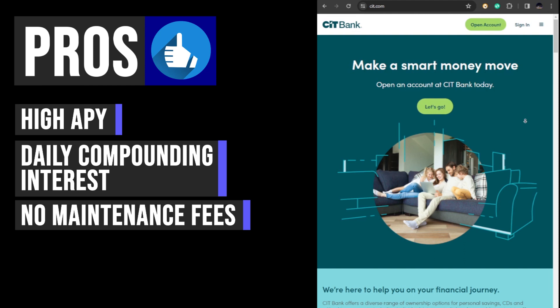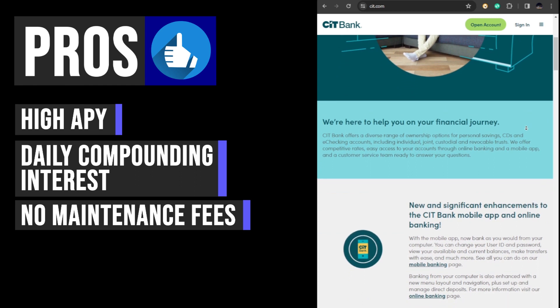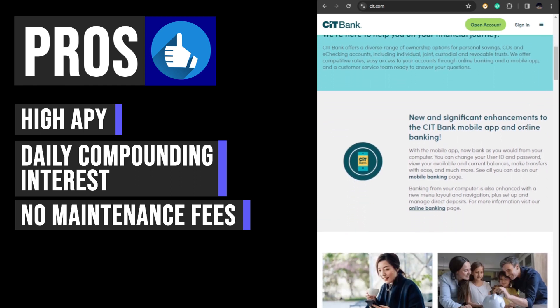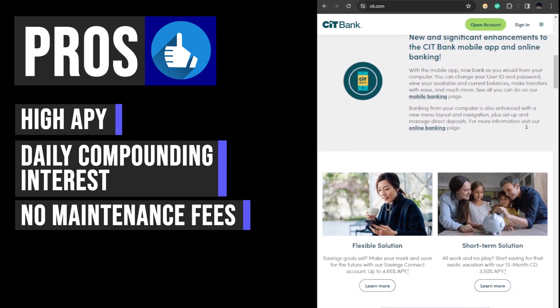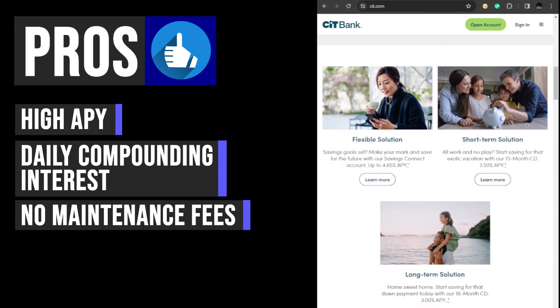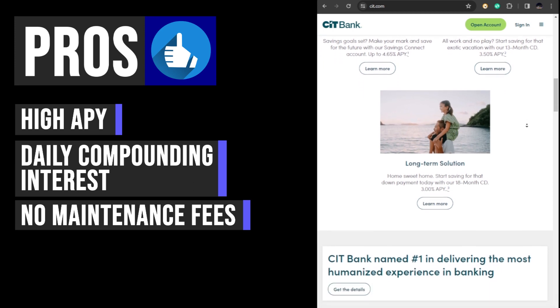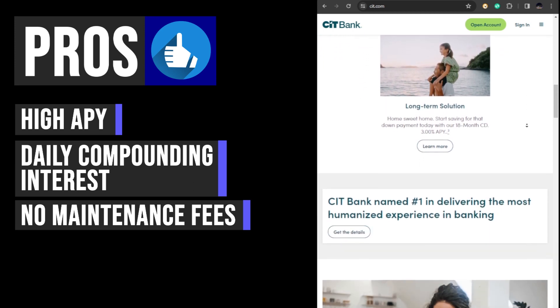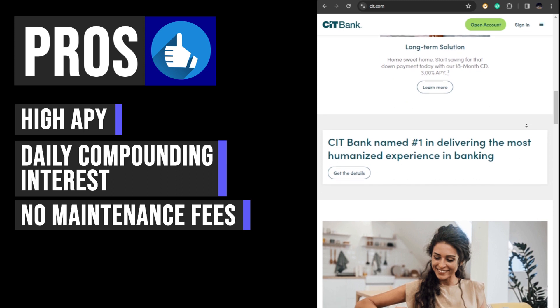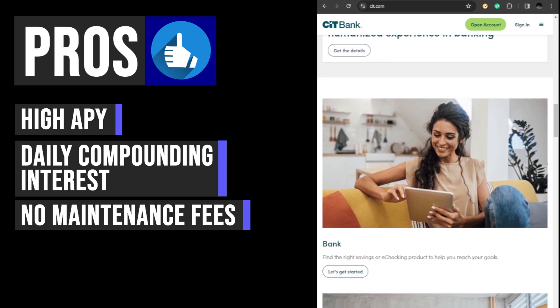CIT Bank has no monthly service fees, so customers won't have to worry about recurring bank fees eating into their earnings. Additionally, while CIT Bank requires a minimum deposit to open an account, there is no minimum balance requirement after that. However, customers must maintain a balance of $5,000 or more to earn the highest available APY.